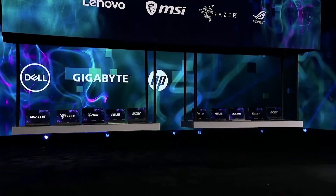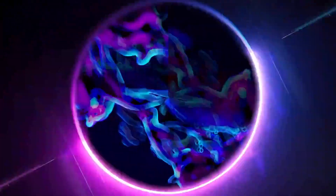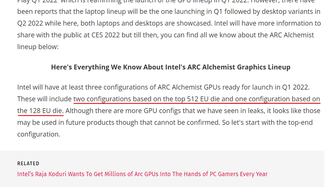This looks more accurate if we consider Intel's presentation at CES. However, the Arc GPUs are planned to be released before April, and while not all Arc GPU models will be launched, we are going to have at least two models in the market, followed by the others later this year.